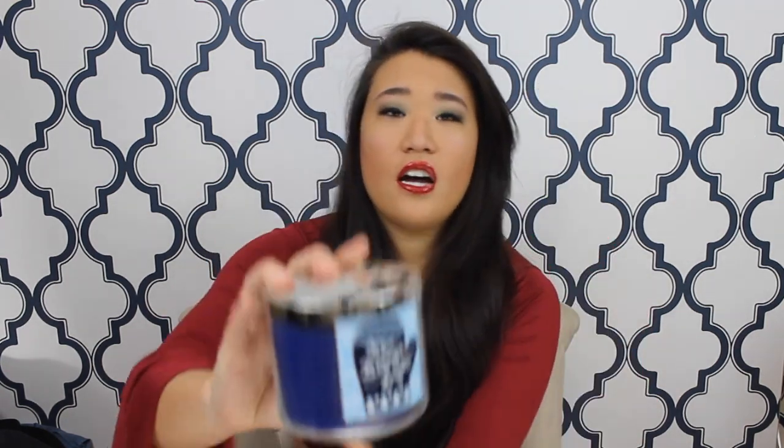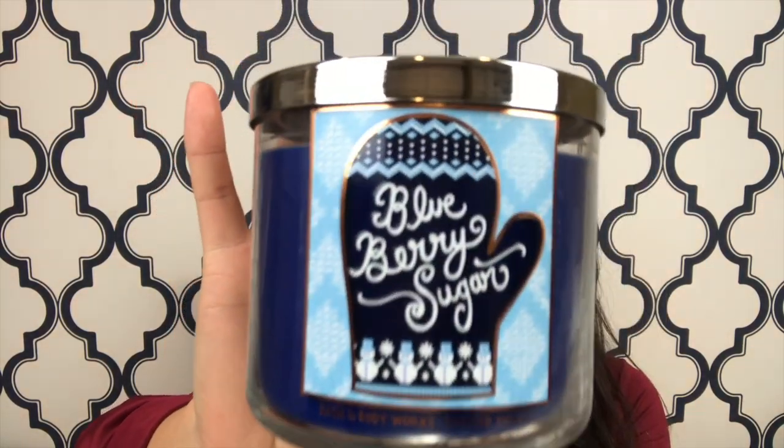The next one I got was Blueberry Sugar. That one's cute — just a little simple design. It's sweet blueberries, brown sugar, and graham cracker crust, so basically a blueberry pie. But honestly, it definitely does not smell like a blueberry pie. It's a little sweet, and I really can't place it — I don't think it smells like blueberries, but I might be wrong.